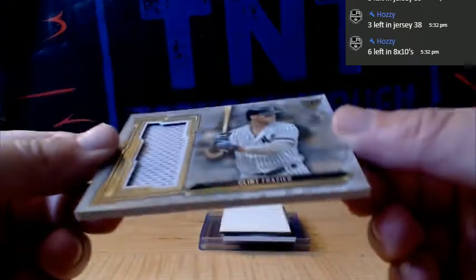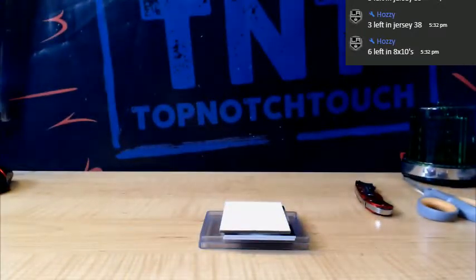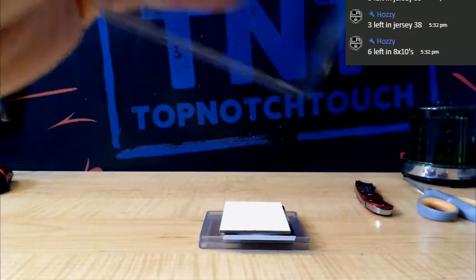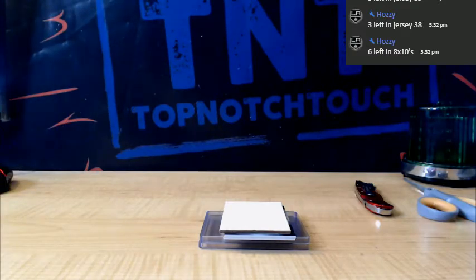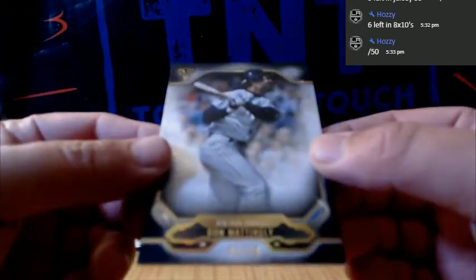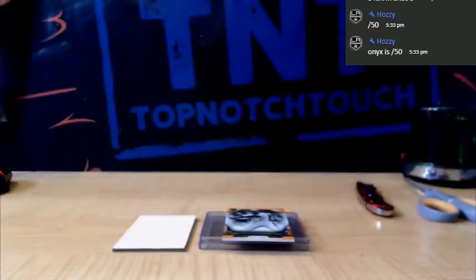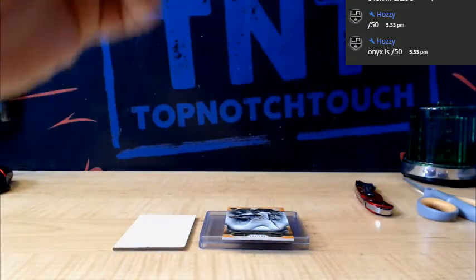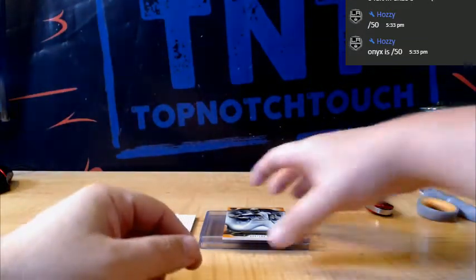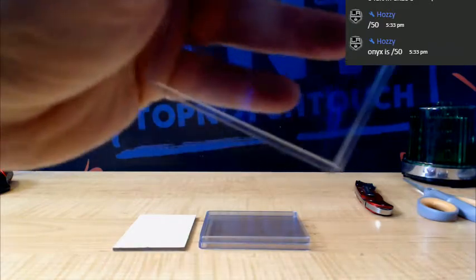For the Yankees, number 36, we got a memorabilia card — Clint Frazier. Don Mattingly to 50 for the Yankees. And orange to 199 — Roberto Clemente. Onyx is to 50 — that's the Pirates for Roberto.